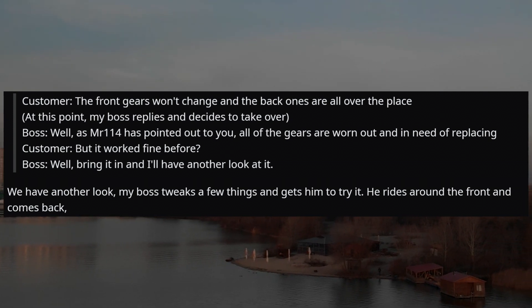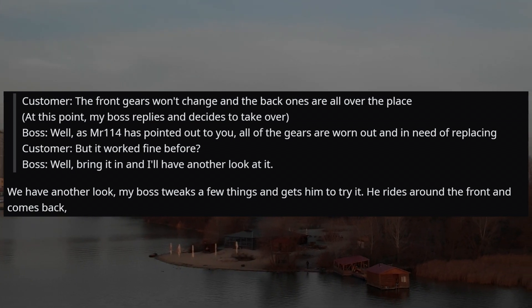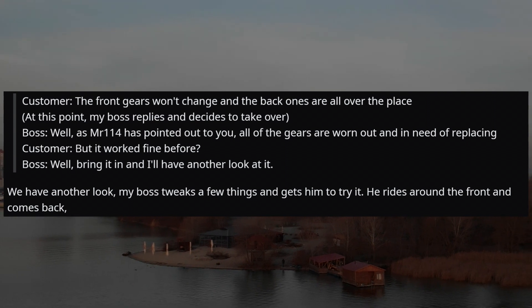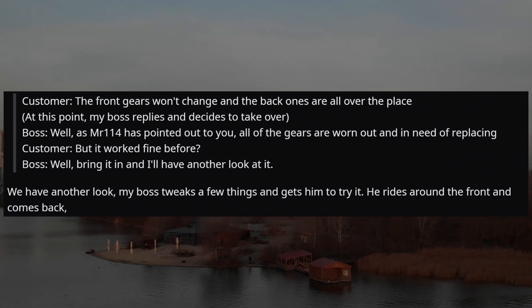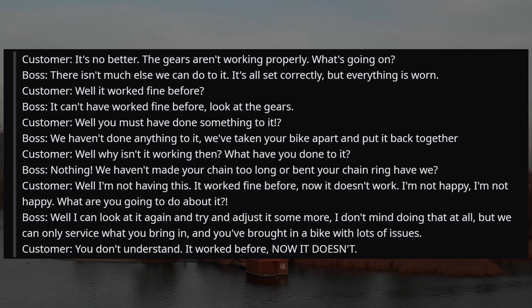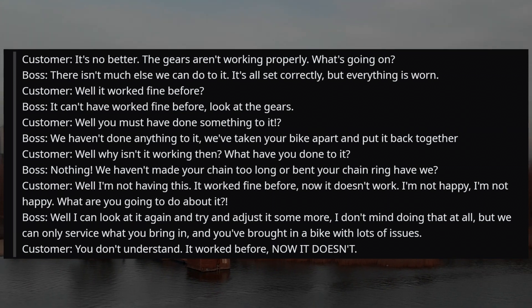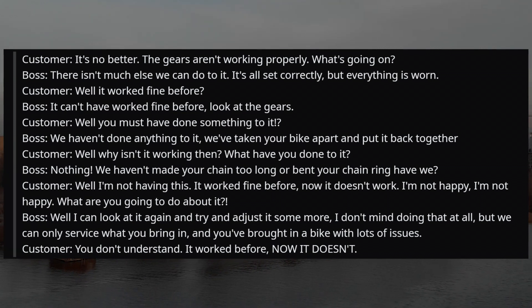At this point my boss decides to take over. Boss: 'As my colleague has pointed out, all the gears are worn out and in need of replacing.' Customer: 'But it worked fine before.' Boss: 'Well, bring it in and I'll have another look.' My boss tweaks a few things; the customer tries it again. Customer: 'It's no better. The gears aren't working properly. What's going on?' Boss: 'There isn't much else we can do. It's all set correctly but everything is worn.' Customer: 'Well, it worked fine before.' Boss: 'It can't have worked fine. Look at the gears.' Customer: 'Well, you must have done something to it.' Boss: 'We haven't done anything to it. We've taken your bike apart and put it back together.' Customer: 'Well, why isn't it working then? What have you done to it?'